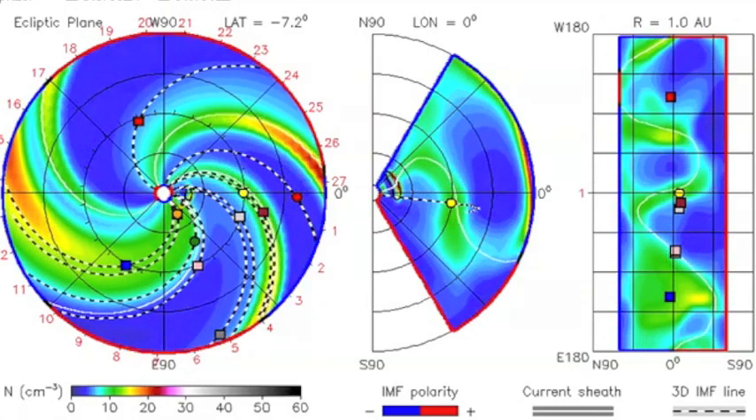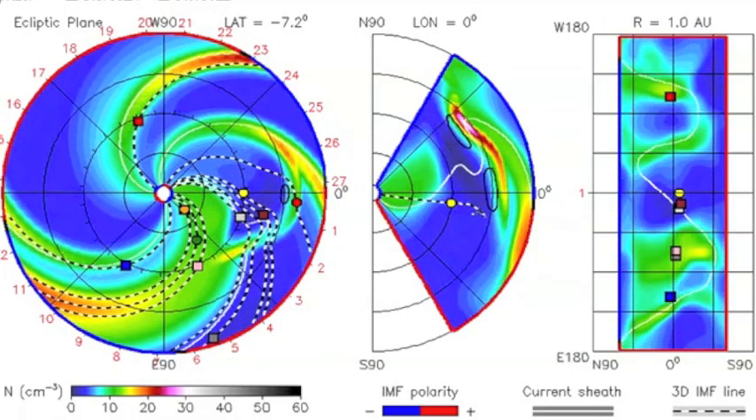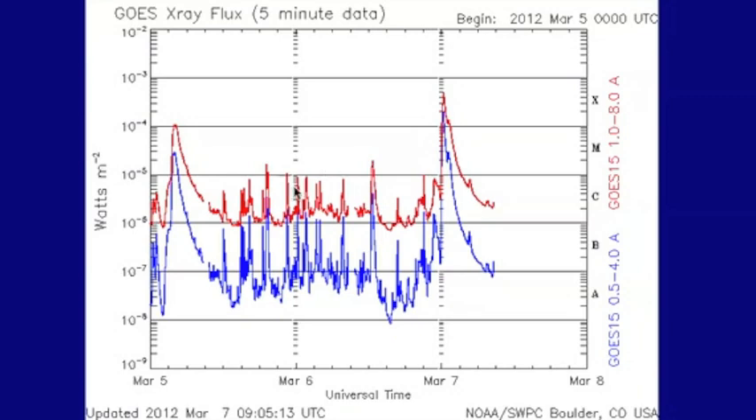What you're looking at here is another coronal mass ejection that should hit Earth in a couple of days. This is from one of the M-flares we had yesterday — we had three or four of them.